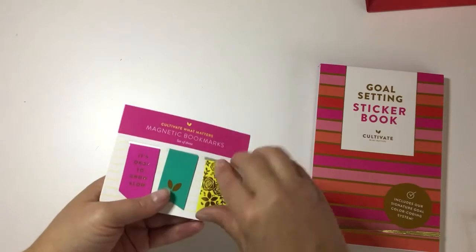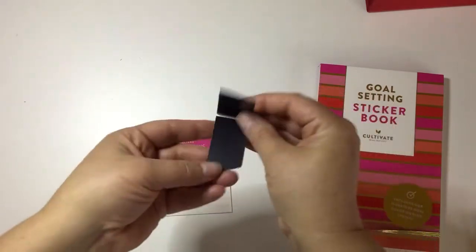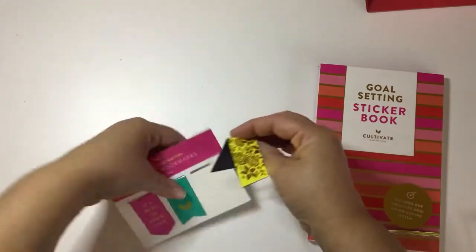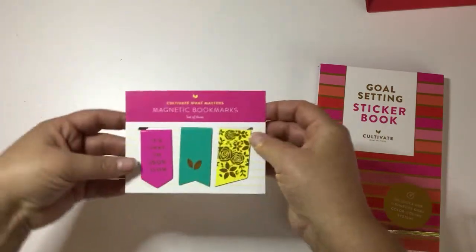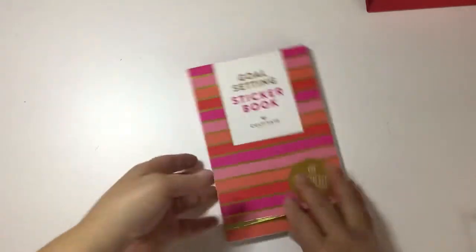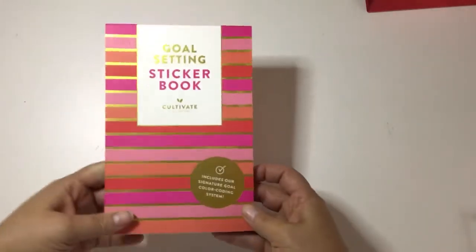I also got these three magnetic bookmarks — mostly because they're so pretty. You just fit them over your page and they mark your spot, so you always know where they are. I love the yellow; I just think the colors are beautiful. Then I picked up their goal-setting sticker book.